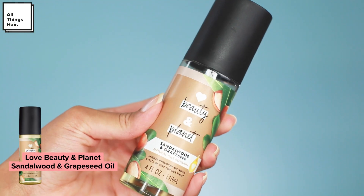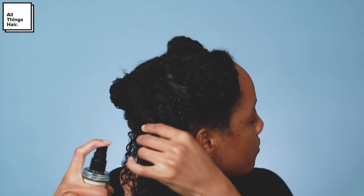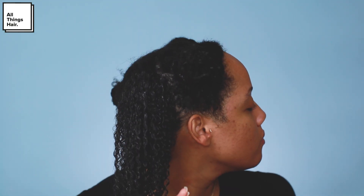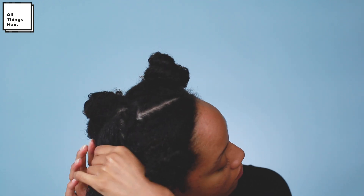To make sure I'm layering enough moisture, I add a third product — a lightweight oil to seal the moisture in and help retain it throughout the week. I'm using the Love Beauty and Planet Sandalwood and Grapeseed Natural Oil Infusion. When using an oil, make sure it's as pure, organic, and natural as possible. One of the top ingredients here is sunflower seed oil, which I know my hair responds really well to.